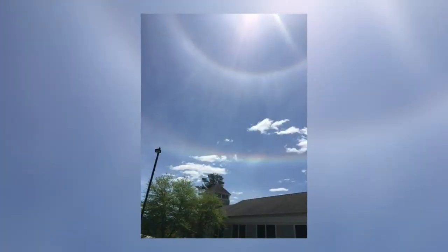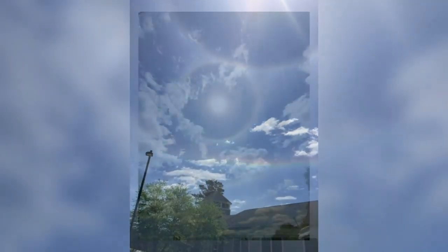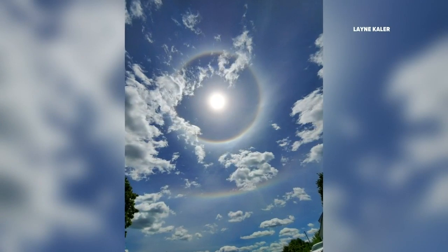Pretty cool, right? Those are technically called 22-degree halos — halos around the sun formed by light. It happens when light is refracted through ice crystals higher up in the atmosphere. These ice crystals appear to be in some cirrus clouds up there, and some of them you could see almost had a second ring around them.